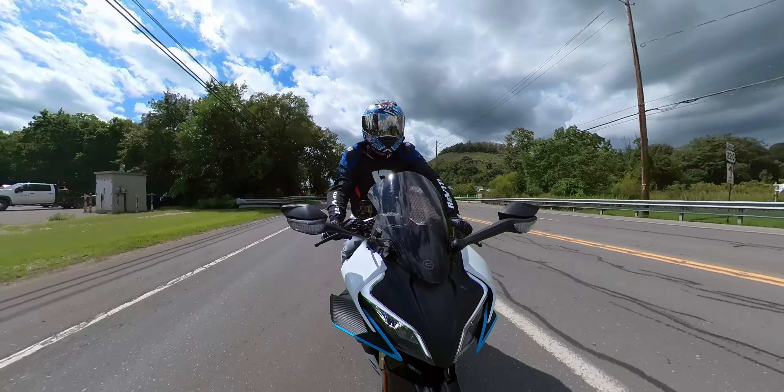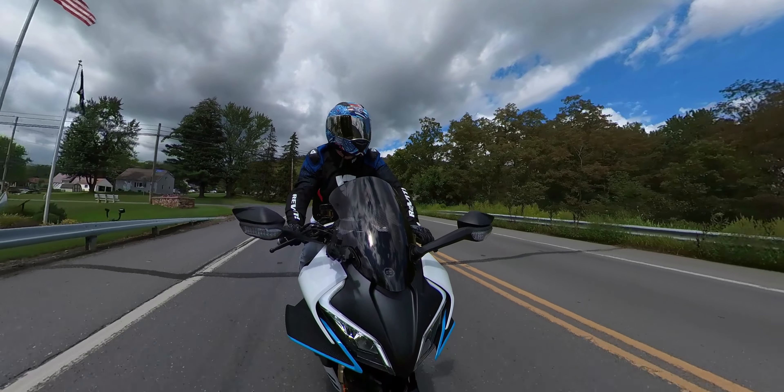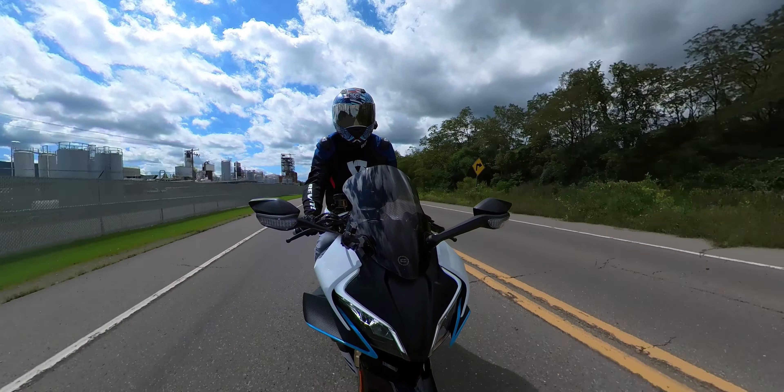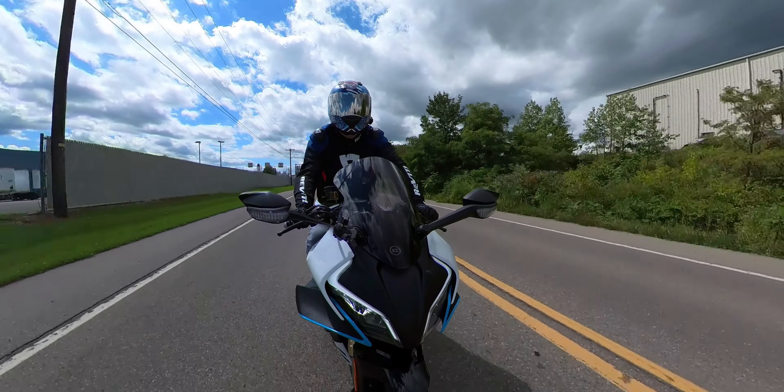A UPS truck might be heading to my house right now with my oil filter on it. So the good news is for anybody with the CFMoto 450SS — if you've been looking for an oil filter, contact your dealer now because they're starting to get them in, or check online because the dealers and the places are starting to get them there too.